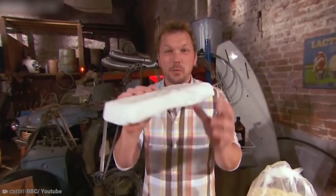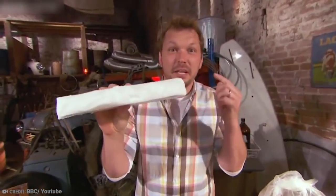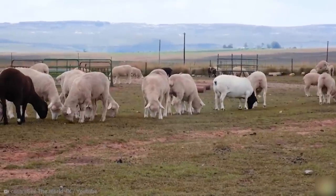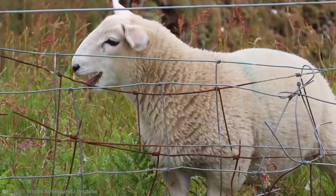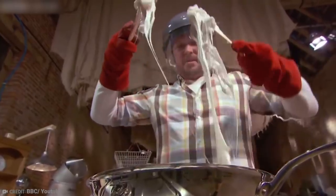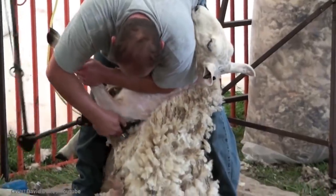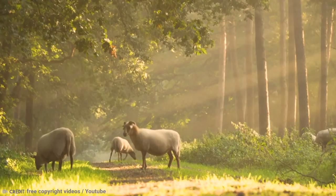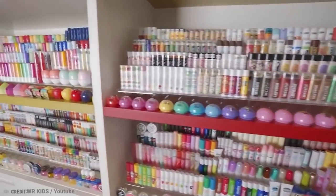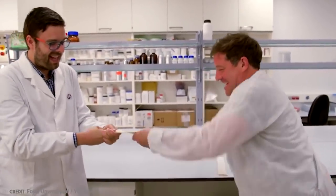There's probably one ingredient you weren't expecting to learn was in your pack of gum, and that's an ingredient found in the wool of sheep: lanolin. Lanolin is a waxy secretion from the sheep's sebaceous glands located on their skin. It helps their wool become waterproof and is something we also put in lip balms, creams, and other beauty products. However, it often also forms part of the chewing base of gum, which may make you think twice about purchasing it again.